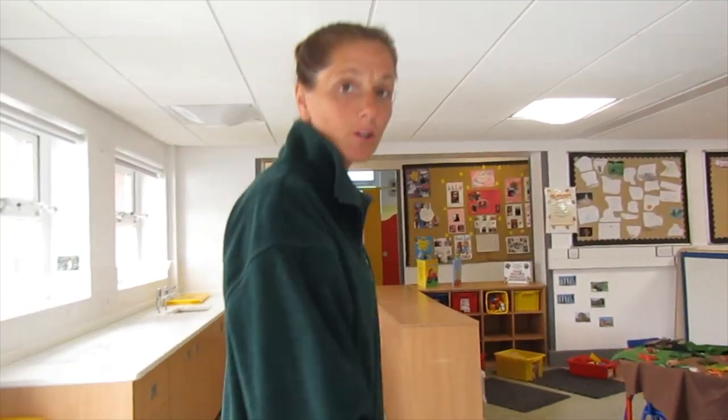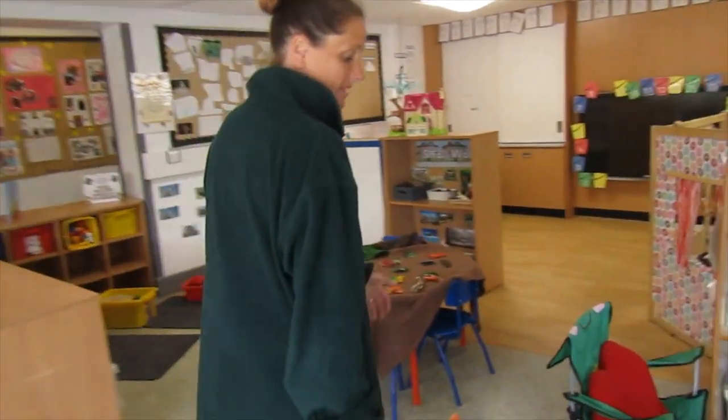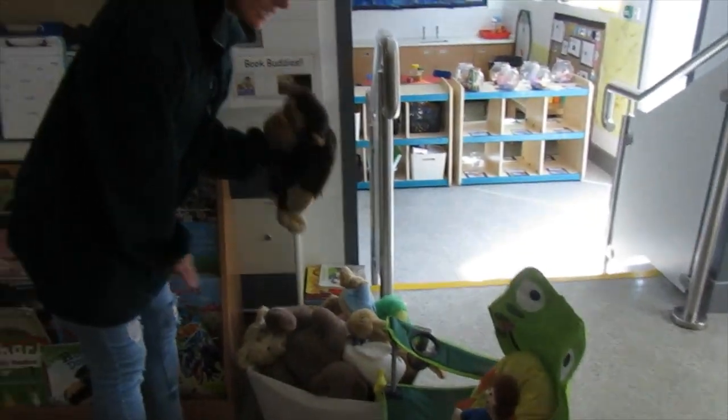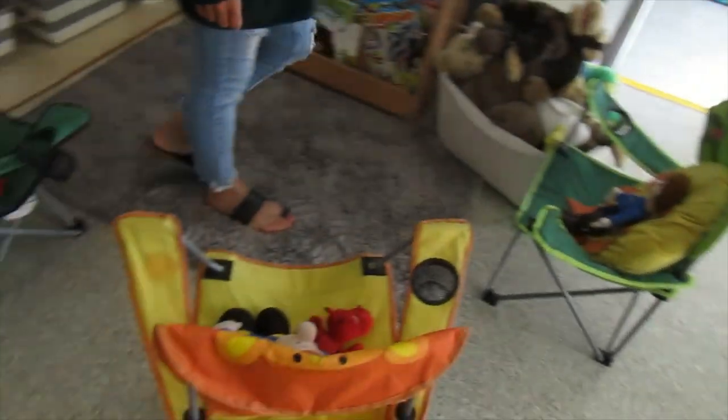Over here is our reading corner. So if you're feeling a little bit tired and you want to have a little rest, you can grab yourself a teddy buddy and you can sit down and you can read a story, get lost in your stories.